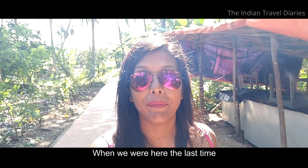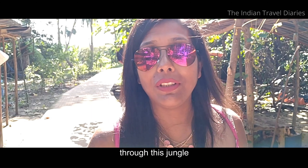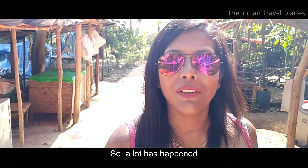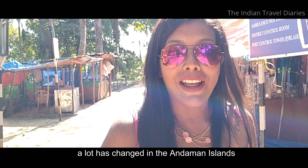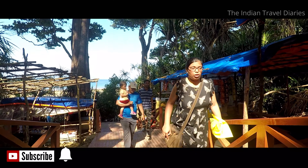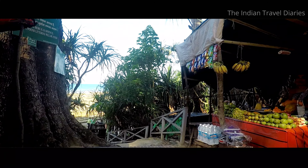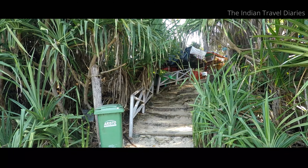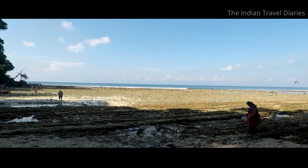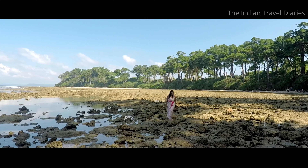When we were here the last time in December 2015, this paved pathway wasn't there — it was a pagdandi through this jungle. A lot has changed in the Andaman Islands in the past three years. All these little kiosks have come up from where you can buy souvenirs.